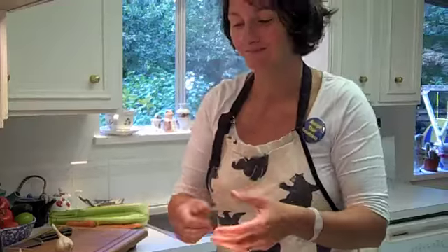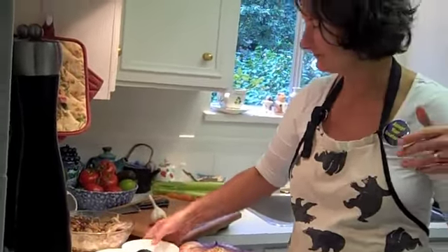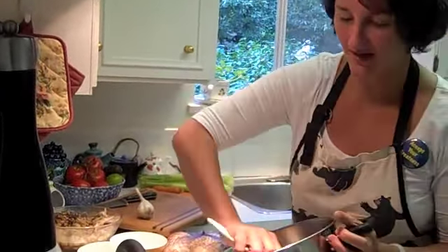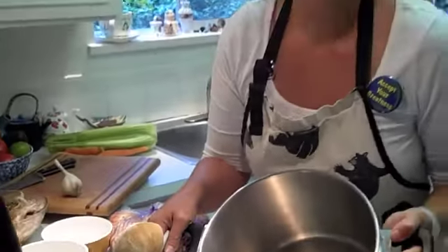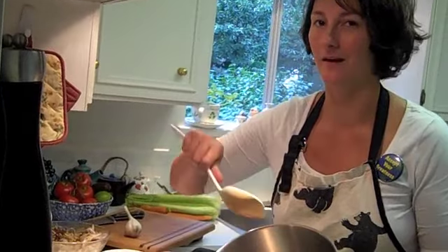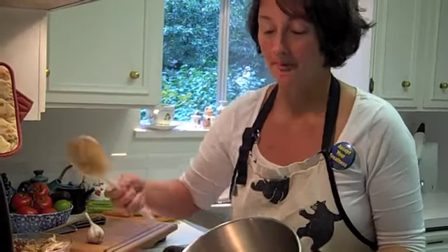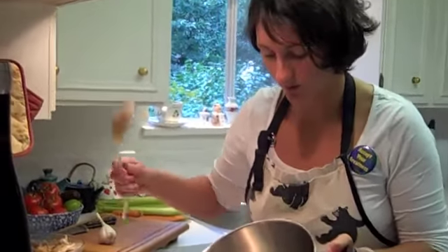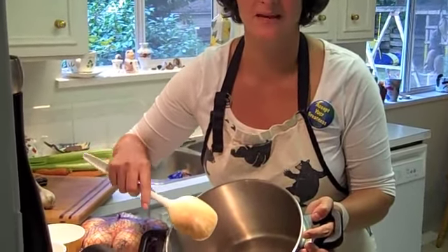Now we stir it all up — just a nice little mixture there. If you've heard about the holy trinity of cooking down in the south, theirs is onions, garlic, and peppers. So this is like my own Cariel holy trinity, and I'm sure it's been done before but we'll just call it that. You can see beautiful caramelization on the bottom, and all of that caramelization is going to create the base for this amazing soup. After about five minutes it's all ready to go.